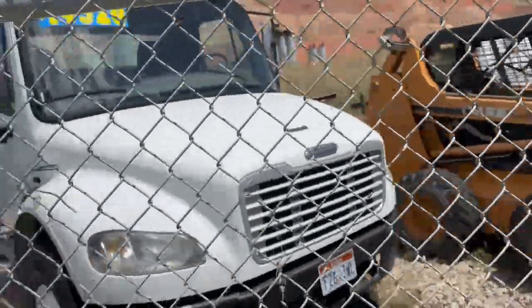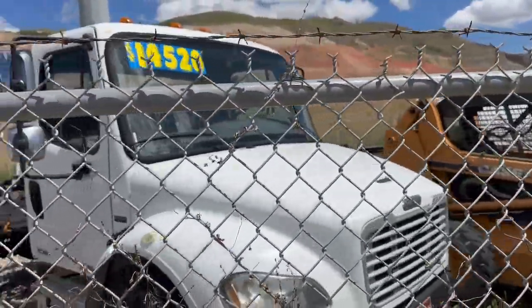Cool Freightliner Yardboy — perfect for camping this summer to pull your fifth wheel trailer.